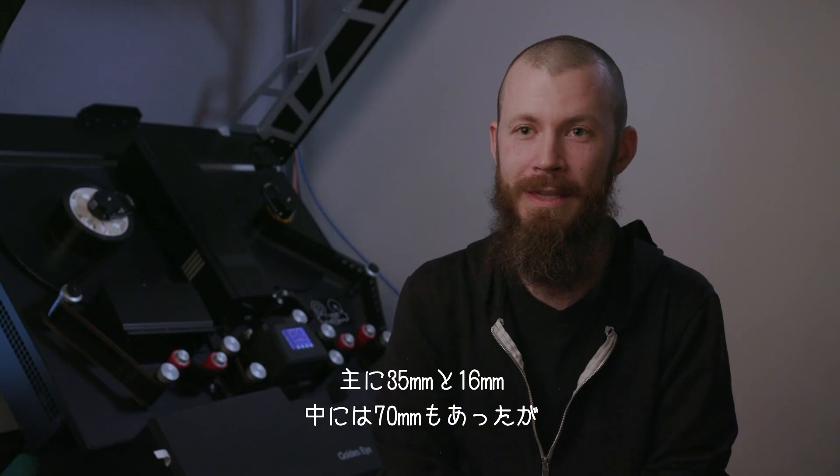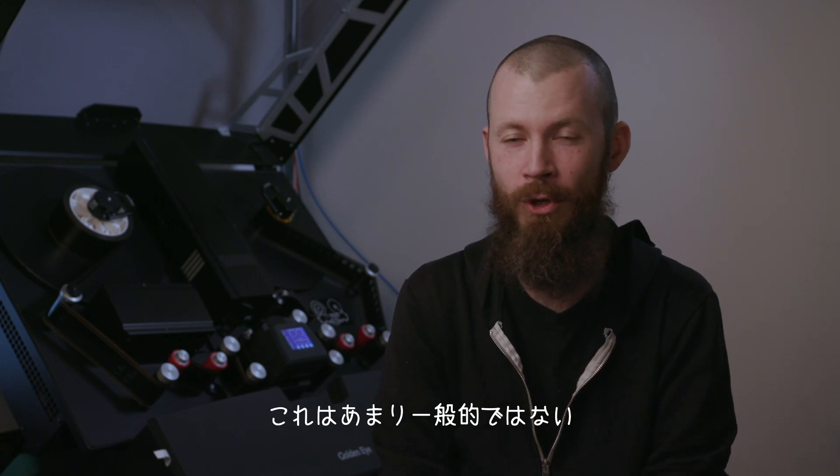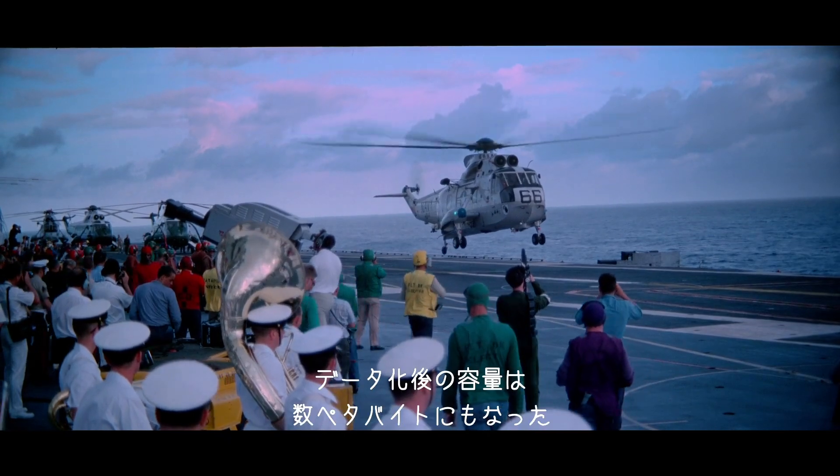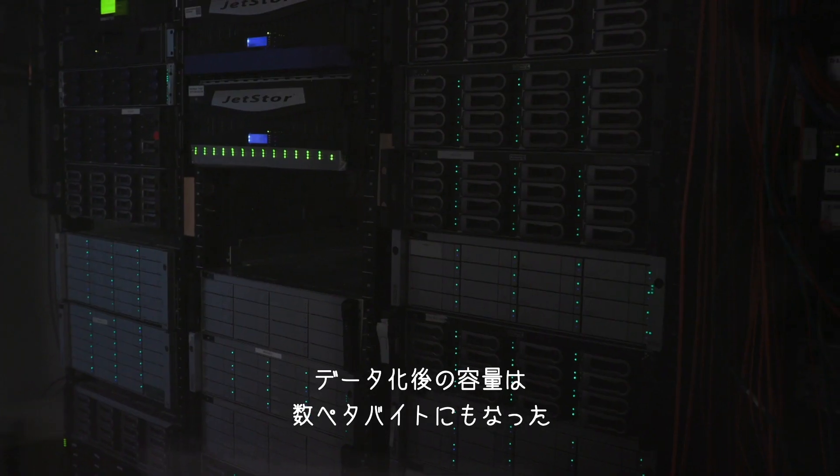And we had 70mm 10 perf, which is something that most people have never even heard of. It was used as an engineering format for the government. It was petabytes of data when it was finally transferred.